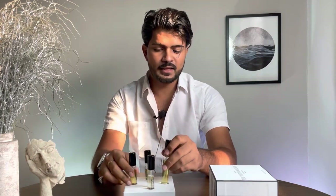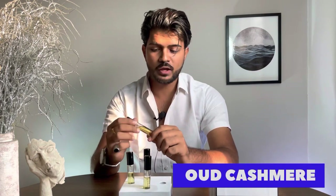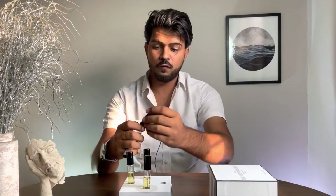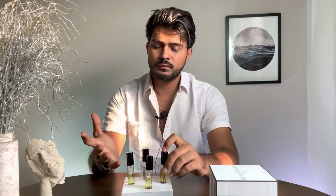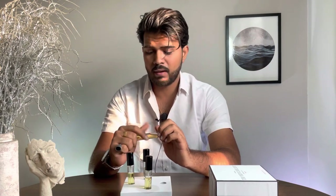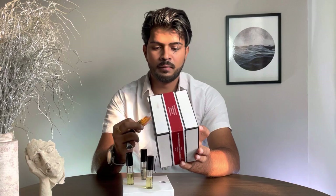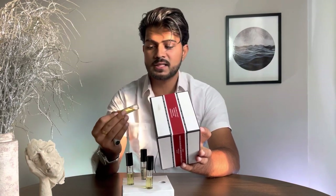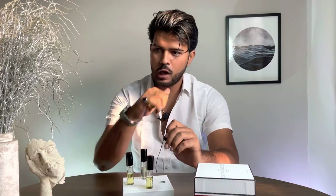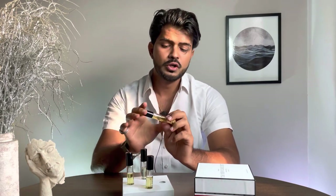Moving on to the second fragrance — something winter-friendly — Oud Cashmere. I always talk in favor of oud-based fragrances, and Oud Cashmere is made for winters. It's actually the best-selling fragrance from the brand. The notes are saffron, oud, caramel, praline, and amber. Oud and caramel are the most dominant notes, saffron adds subtle hints, and amber serves as a supporting base note. You can feel a lot of oud rushing in at the top.